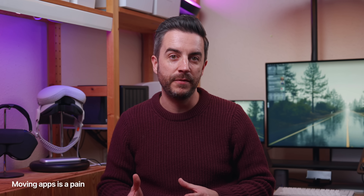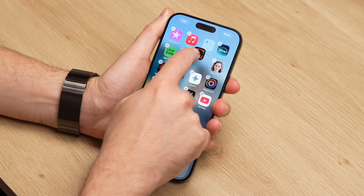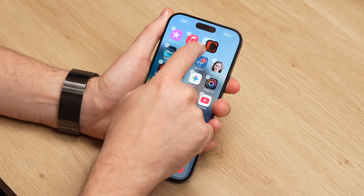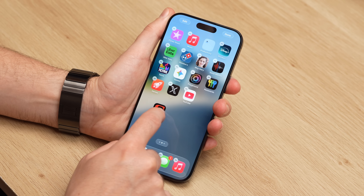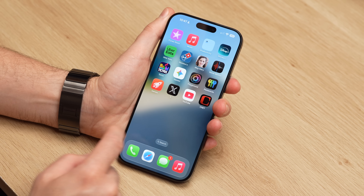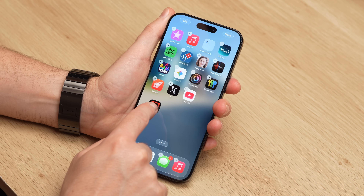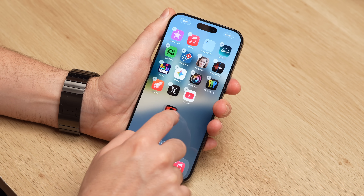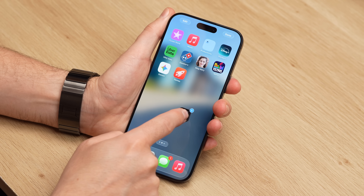Moving apps around the home screen of your iPhone, whether between pages or into folders, has long been a real frustration. The whole process is fiddly and messy — you either find yourself chasing a folder around the screen or hovering your finger at the edge waiting for the iPhone to move you to the next page. But there is a much better way. When you want to move more than one item, long press on the first app and start dragging it. Then instead of dropping it and coming back for the others, just tap any additional apps you want to include. That creates a stack, and you're now moving all of those items at once.